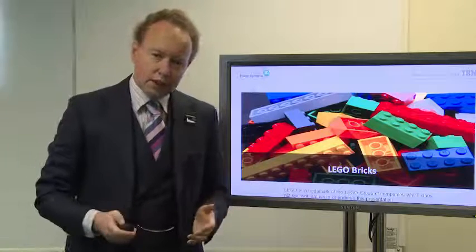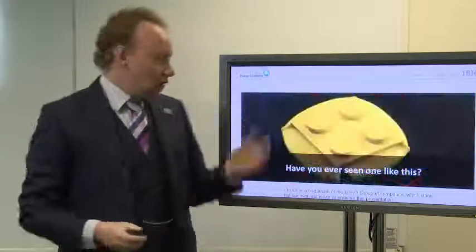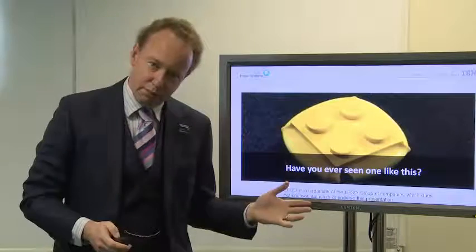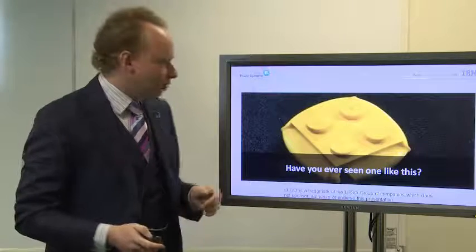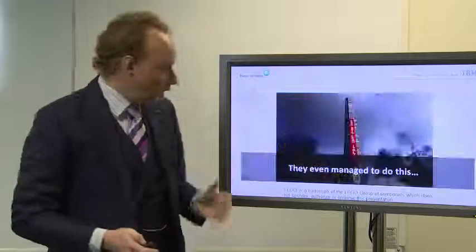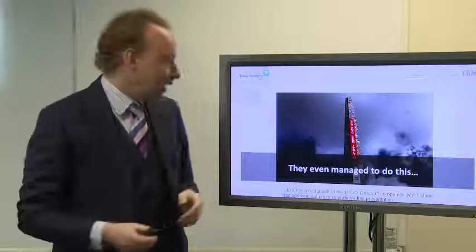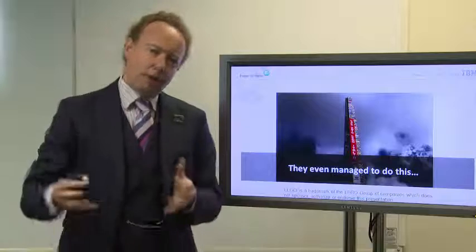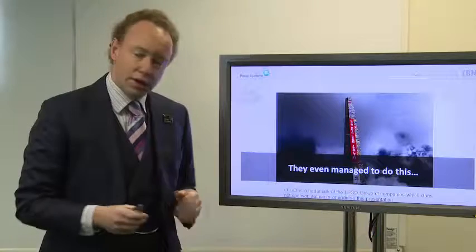LEGO have been making this for a long time, and you may well have experienced what happens if you stand on a LEGO brick. What happens is that it hurts — it takes a considerable amount of pressure. In fact, it takes enough pressure that you can actually build a very tall tower with these bricks. You can build tall towers; this is the tallest tower they've made of LEGO bricks so far, created in Milan using around 300,000 LEGO bricks, some 30 metres tall.